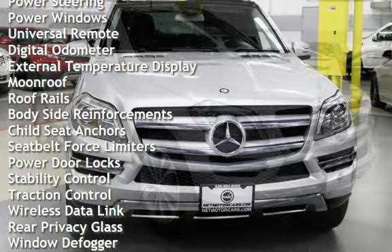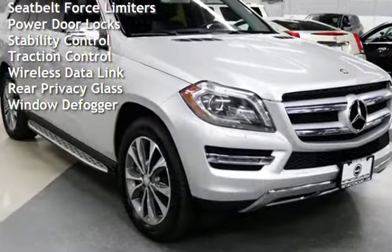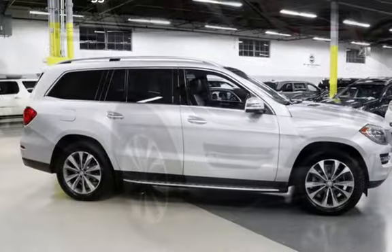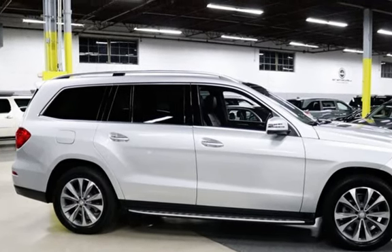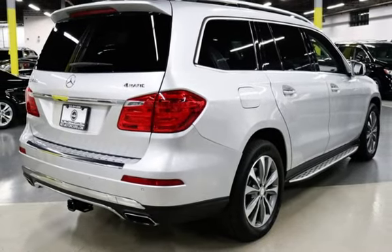Power steering, power windows, universal remote, digital odometer, external temperature display, moonroof, roof rails, body-side reinforcements, child seat anchors, seat belt force limiters, power door locks, stability control, traction control, wireless data link, rear privacy glass, and window defogger.